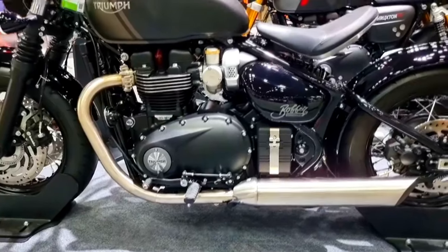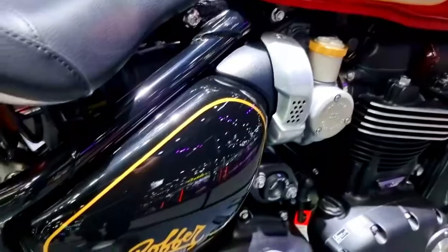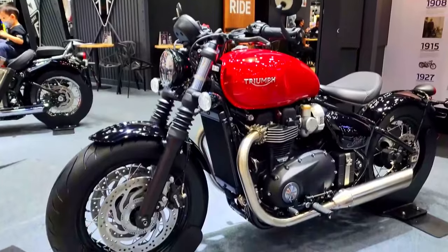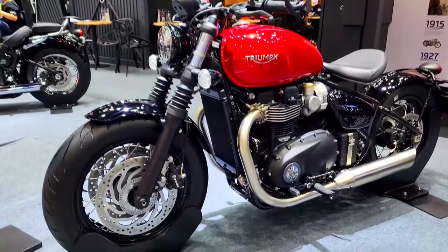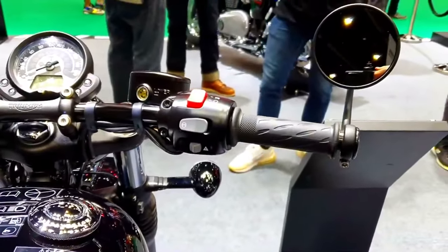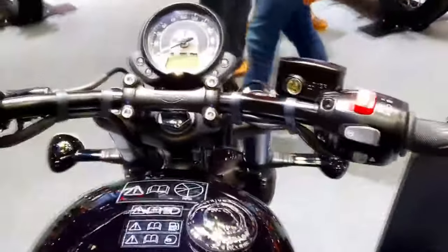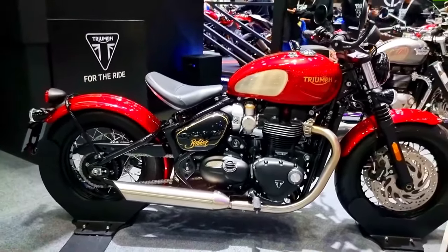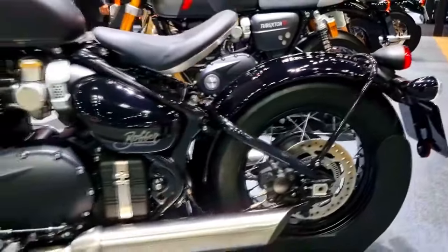The Bonneville Bobber 1,200 cubic centimeters exhibits modern design influences while maintaining the iconic Bobber DNA. It has a classic aura of elegance about it because of its pared-down, minimalist form. The defining characteristics of the Bobber are its recognizable floating single seat, distinctive hardtail appearance, and broad flat handlebars.